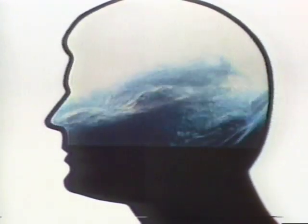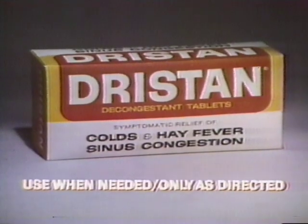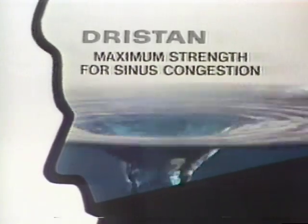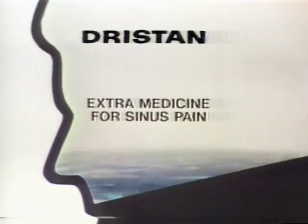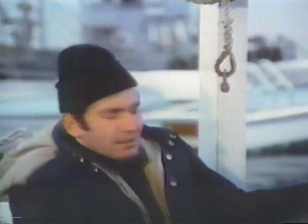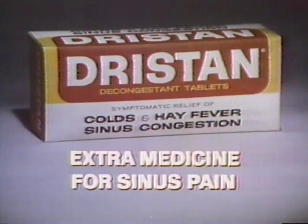A day like this really gets to my sinuses — congestion, pain, like a wave of pressure behind my eyes, cheekbones, nose. That's when you need today's Dristan tablets. With maximum-strength medicine to help open all eight sinus cavities, drain congestion, relieve pressure, plus extra medicine to relieve sinus pain. Dristan helps clear my sinuses, helps take the pressure and pain away. Today's Dristan — maximum strength for sinus congestion, extra medicine for sinus pain.